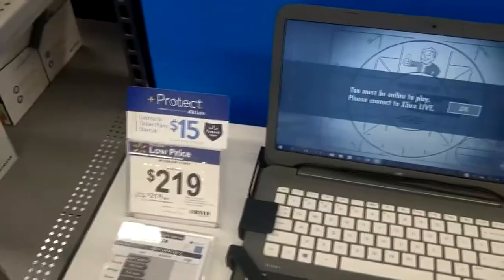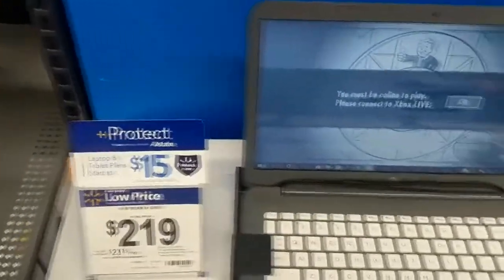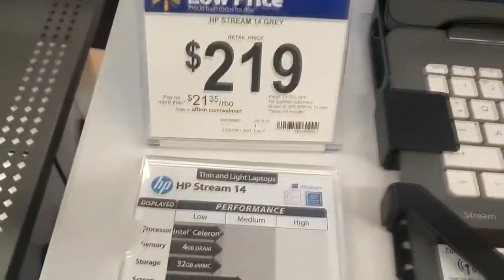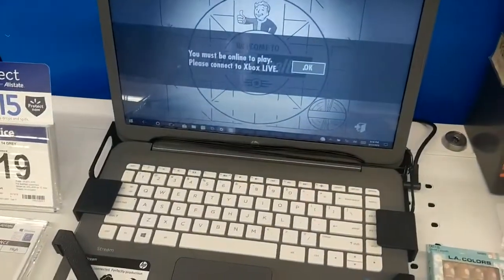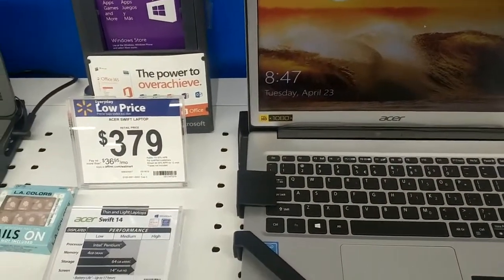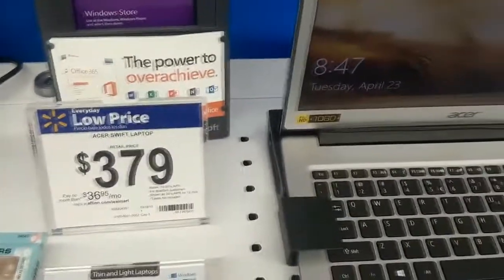First off, never buy a Stream or a Chromebook. They don't even have hard drives. This thing is so underpowered for $219. It's much better to buy something used for a little bit more. This is also very similar to that — 64GB SSD, that's not so bad, but for $379 it's a little bit pricey.